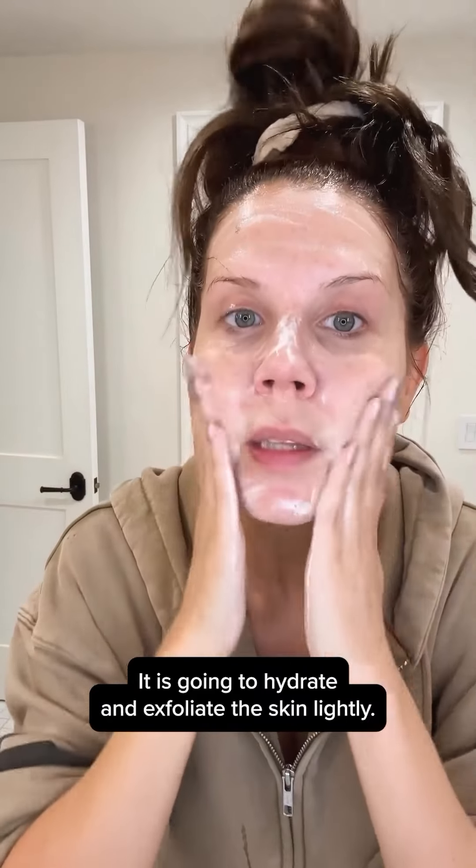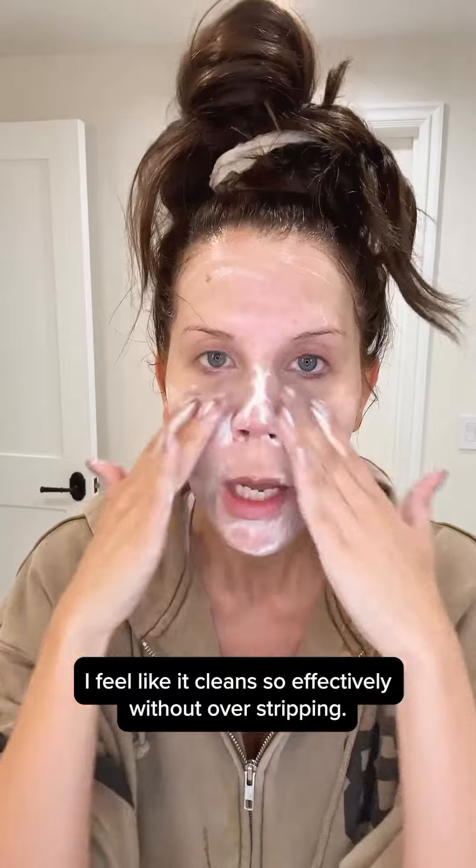This has different enzymes, probiotics. It is gonna hydrate and exfoliate the skin lightly. Good for all skin types. I feel like it cleans so effectively without over stripping.